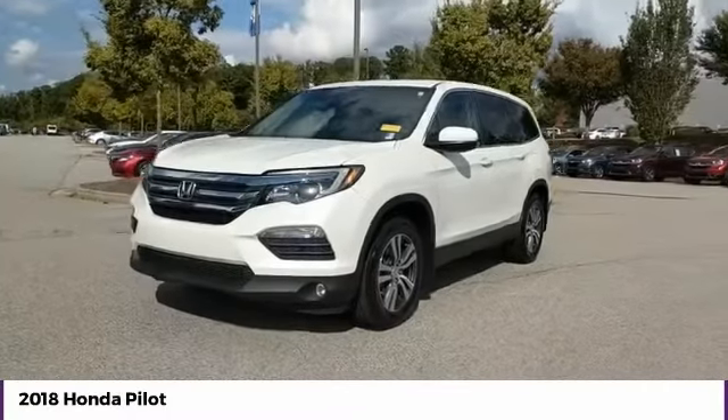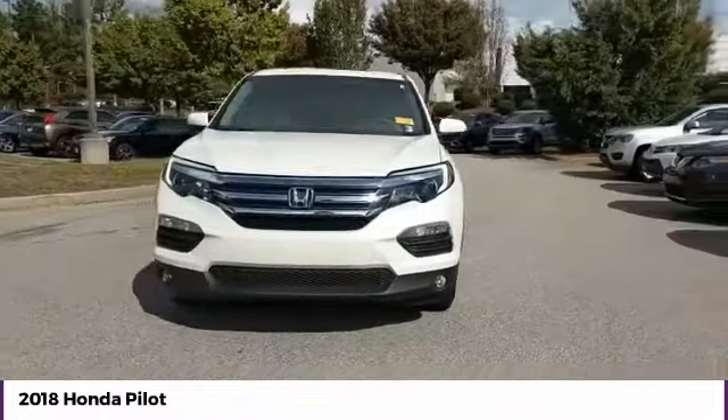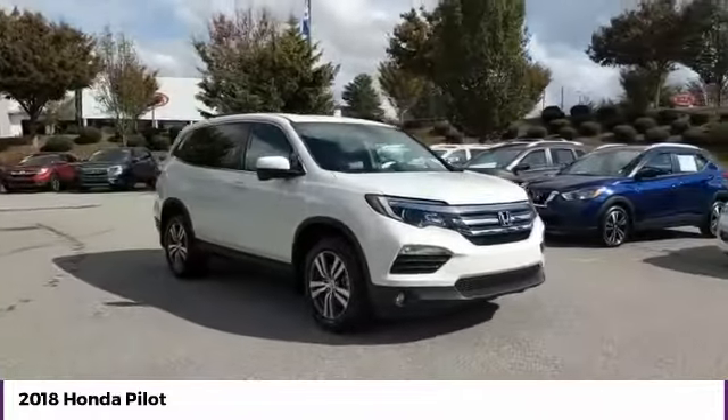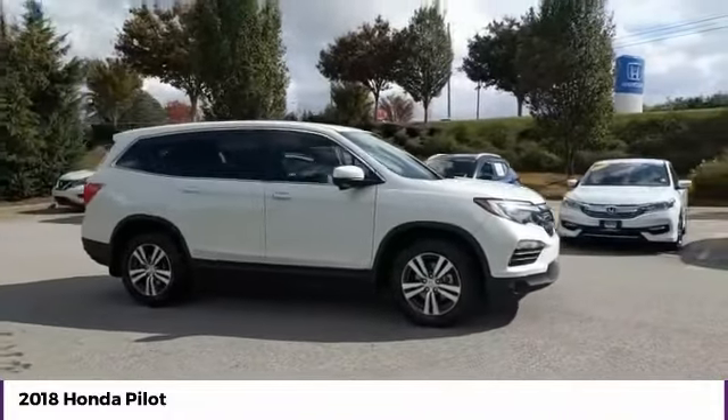You are going to love the 2018 Pilot — Optimal Utility, Indulgent Interior, Powerful Performer. You'll be ready for almost anything in the Honda Pilot.